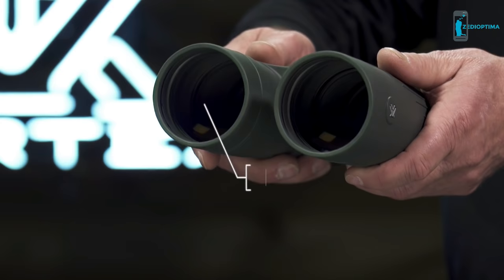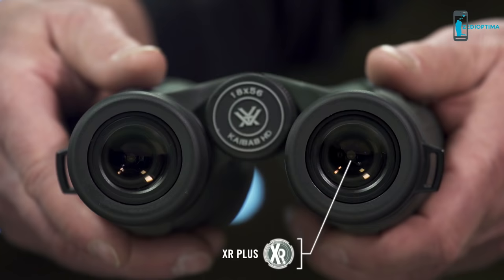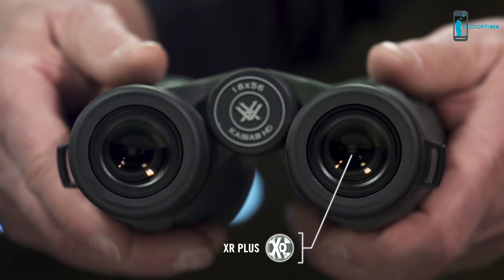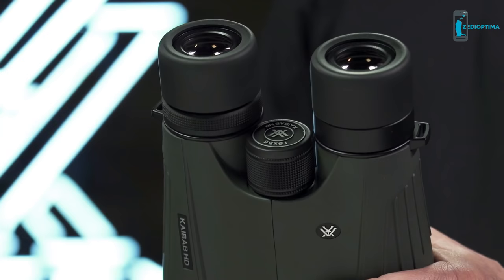The HD optical system, designed with premium components, provides long-range clarity to pick apart the landscape, and XR Plus anti-reflective coatings applied with PlasmaTech deliver exceptional light transmission. Giant 56mm objective lenses gather enormous amounts of light for effective glassing at critical hours of the day.